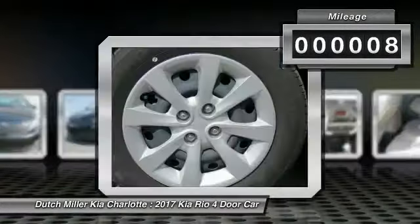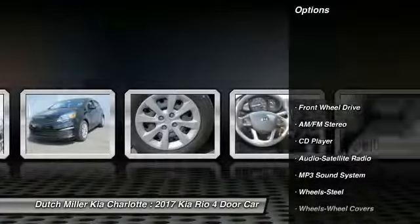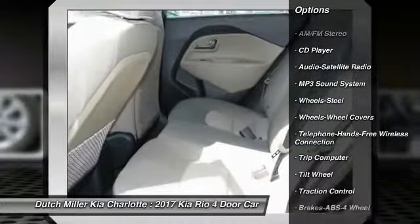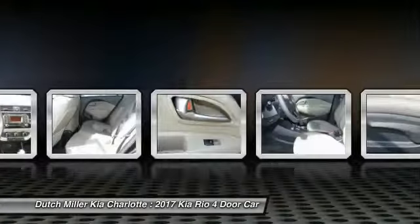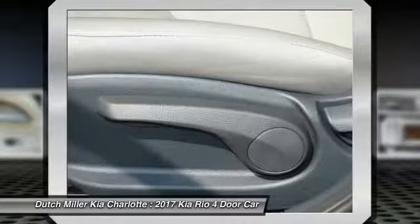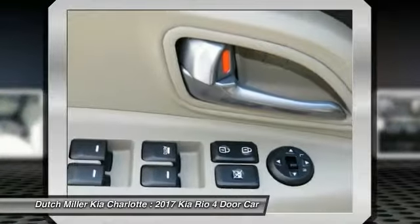Here are some of this vehicle's great options: traction control, anti-lock braking system, Bluetooth wireless data link for hands-free phone, air conditioning, power steering, AM FM stereo radio, rear defrost, FWD, child safety locks, and trip computer.